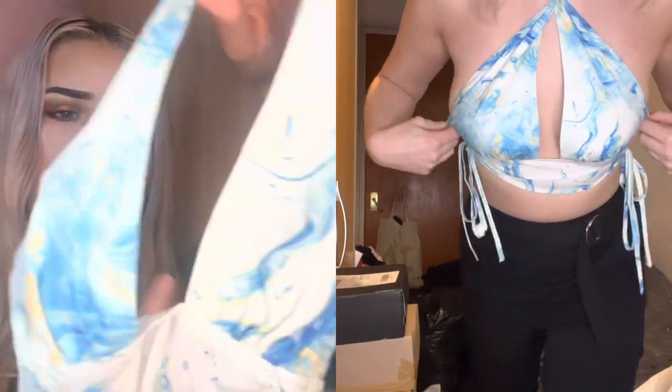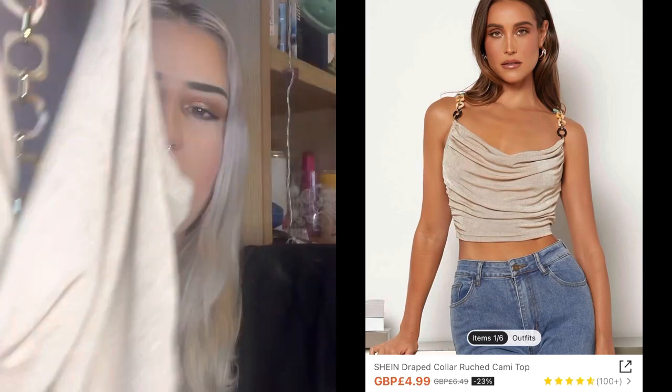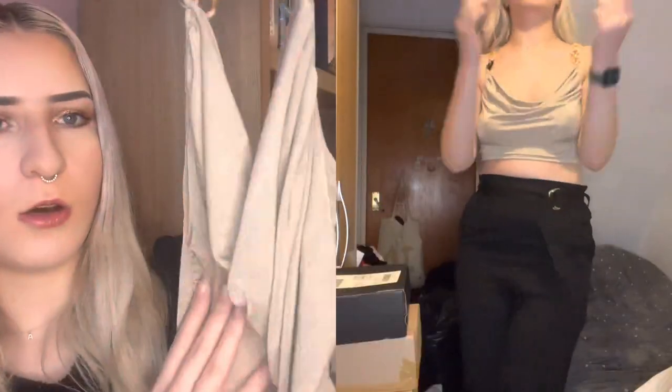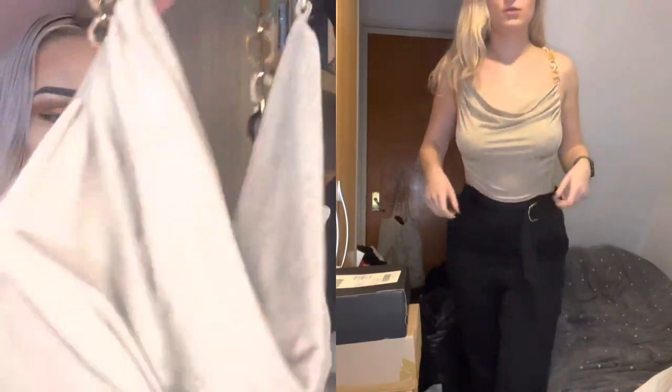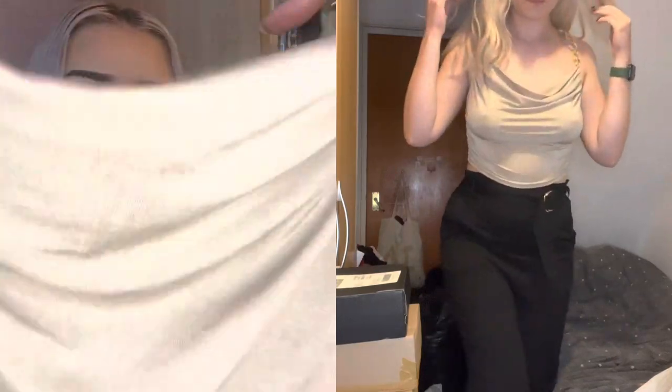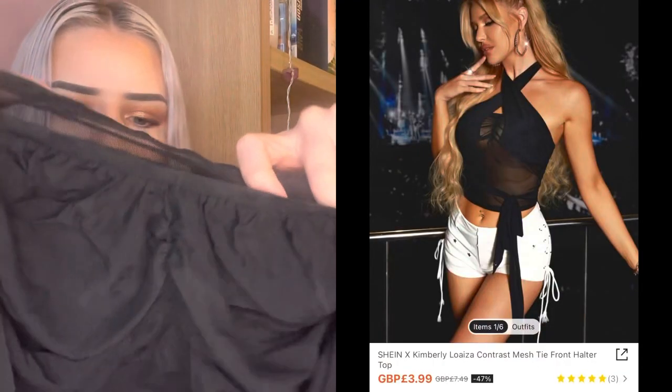This is actually quite nice — this shiny gold cowl-neck crop top. I'm thinking it could work for New Year's actually, but I was also thinking holiday because of the straps. It's a gold sort of cowl-neck crop top.